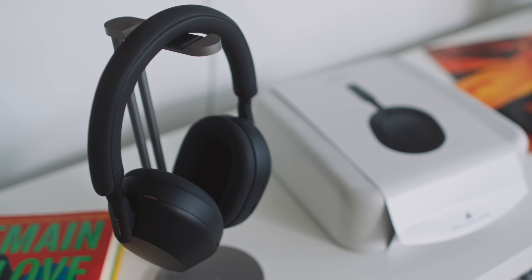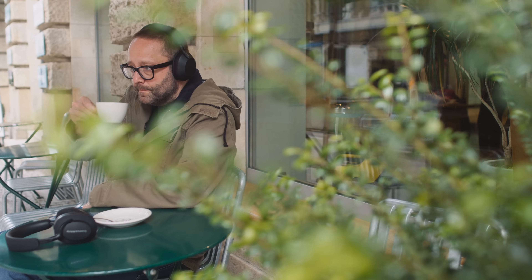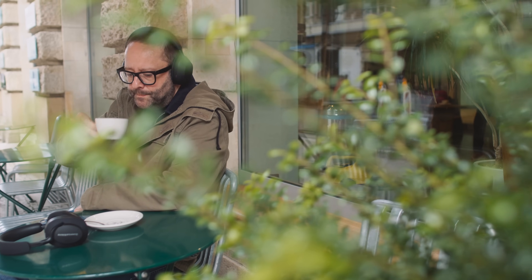Before we get to comfort, let's talk about the carry cases. This is the Sony's — it's a nice case, though the reason we have it is because the XM5 no longer folds up as the XM1 through 4 did, which is a little annoying. You can't fold the Bowers and Wilkins either. This is their carry case — a bit more of a classic, conservative look. The build of each case is totally fine.